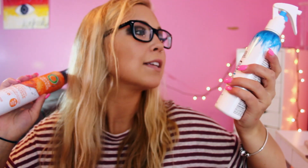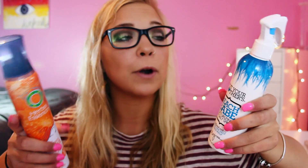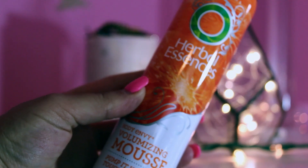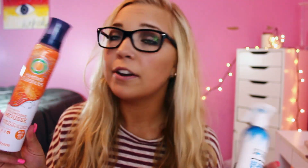I also got two more hair care products. I got Herbal Essences Volumizing Mousse and Not Your Mother's Beach Babe Texturizing Spray. These were each like $3 or $4. I just ran out of the spray and I love it — I use it on my hair all the time. And my friend Vanessa uses the mousse and her hair always looks really good, so I figured I'd give it a try.